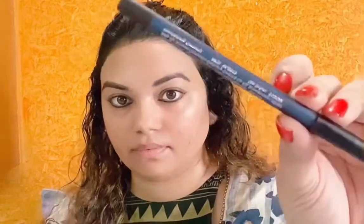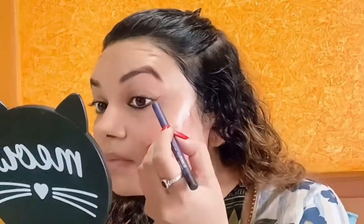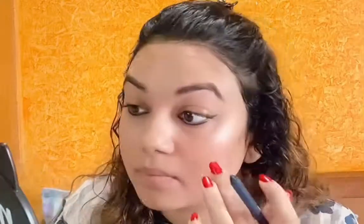And now I'm gonna use this Nica pencil — I'll drop the shade in the description box. It is in a blue color and I'm just gonna apply it on the outer side of the liner. Can you see? I've just made a small wing and I'm not taking it too inside, just on these sides. By doing this, your eyes actually look so defined.